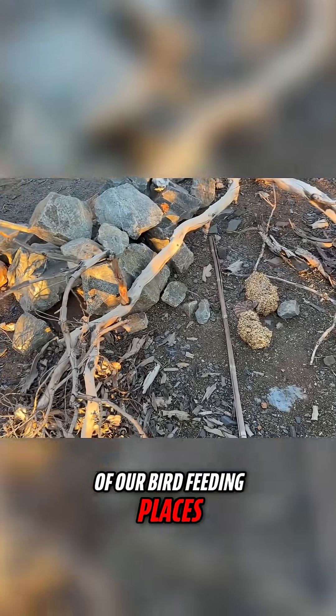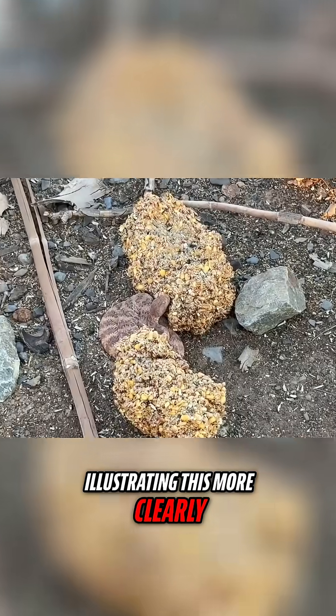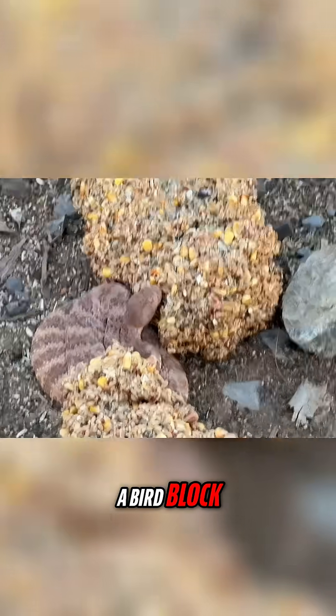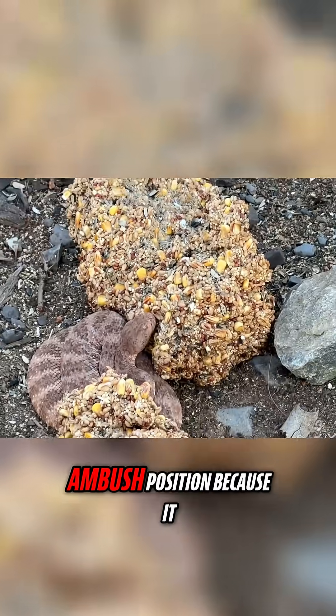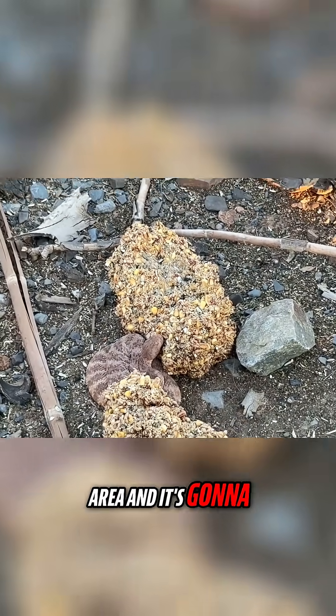I came out to check one of our bird feeding places, and there's a speckled rattlesnake that couldn't be illustrating this more clearly. It's sitting here on a bird block in an ambush position, with its nose pointed up, because it knows that birds and rodents are in this area and it's going to succeed here.